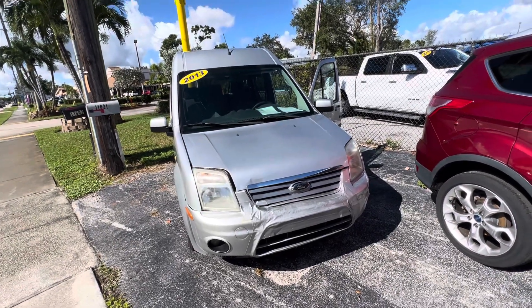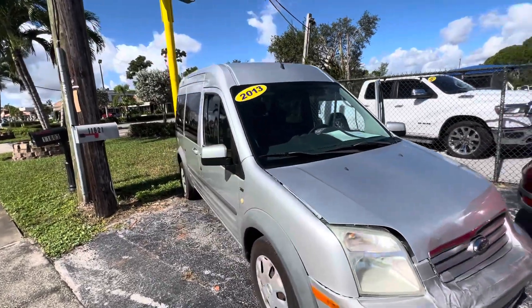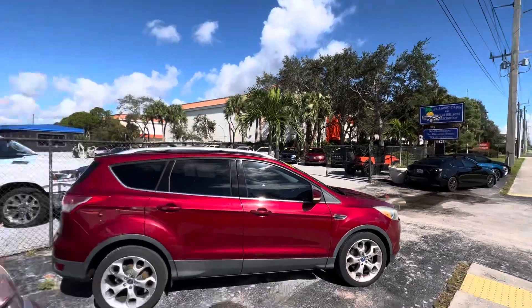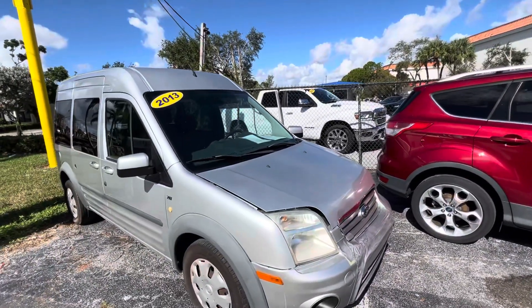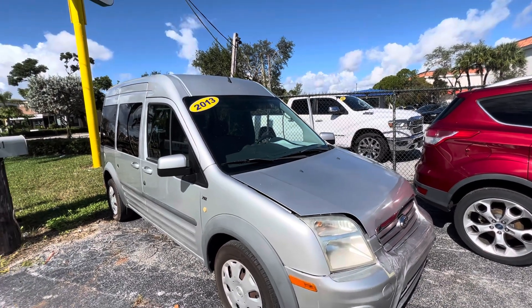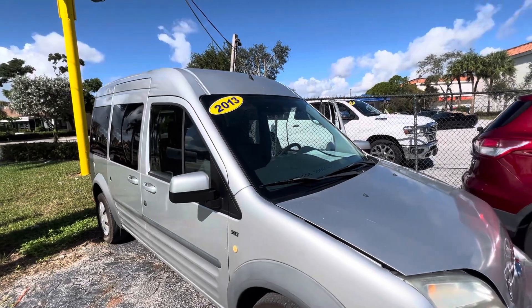Hi everybody, Chris here at Classic Cars of Palm Beach. We are in Palm Beach Gardens, Florida. We are going to do a walk around video on this 2013 Ford Transit XLT. We do these videos for out-of-state and out-of-town buyers or anybody who's not going to see the vehicle in person until it gets shipped to them.